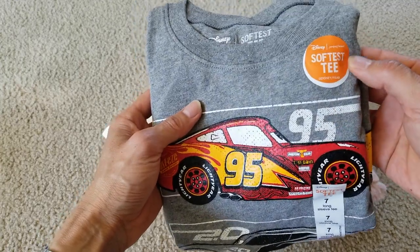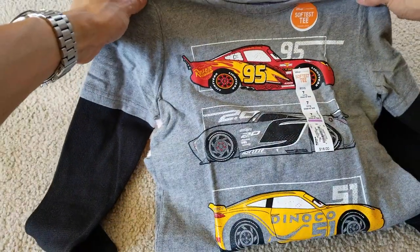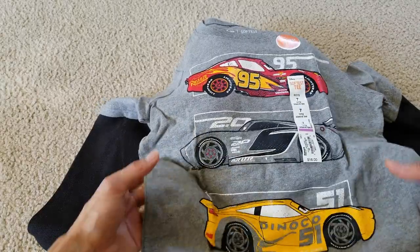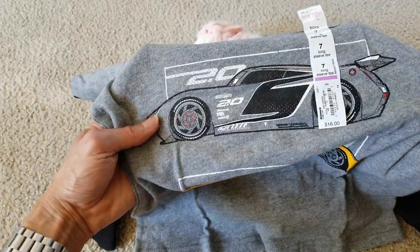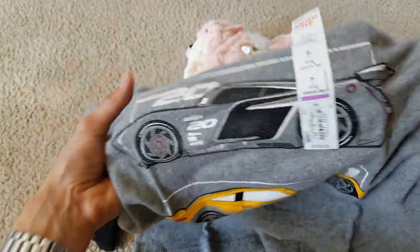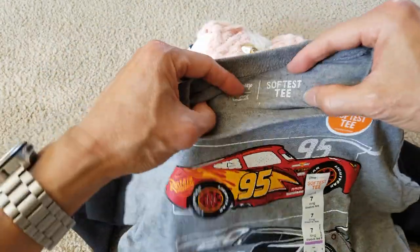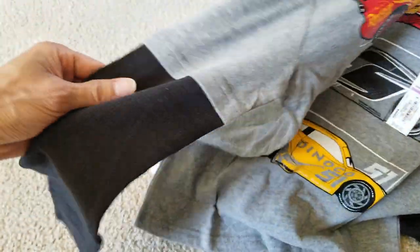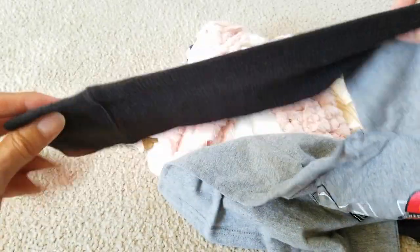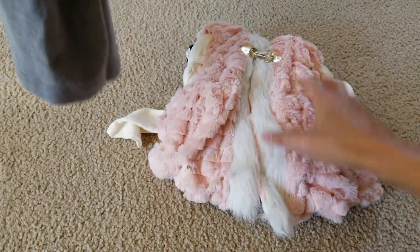So this one is the soft tee. Got Disney Cars - Dinago 51, Igniter 20, and then Lightning McQueen 95. So Disney, these are Jumping Beans and then there's nothing on the back. Let's go ahead and check out this.